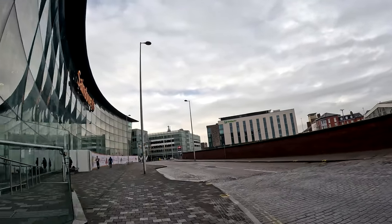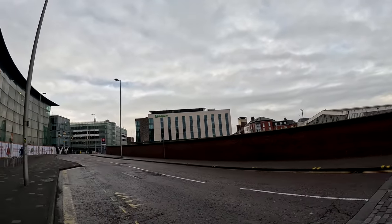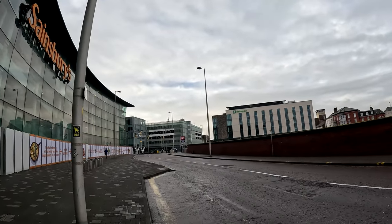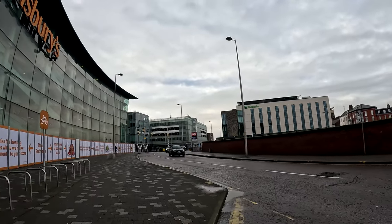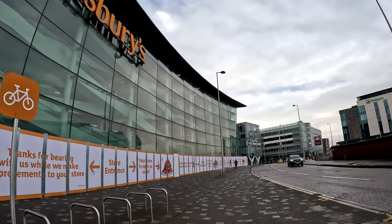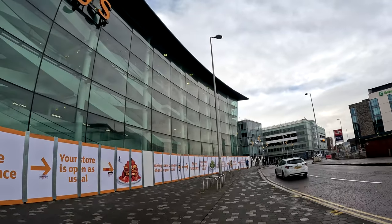They're still replacing the glass along here. Here we've got the Holiday Inn coming along. That's one building I think we should maybe spend money on - got to put another station on the outside. It does look a bit dainty.